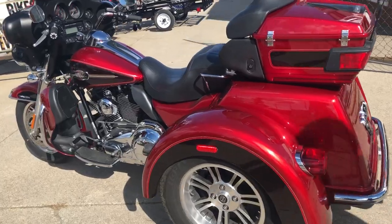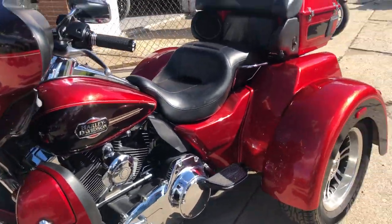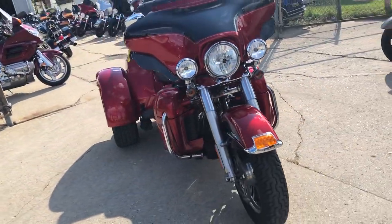Inspected, all the fluids have been changed. This one is ready to go — that's a 2012 Tri-Glide. Give us a call, we'll get it done: 810-648-9500.